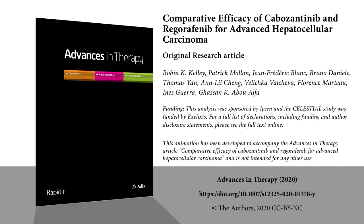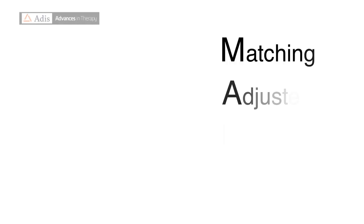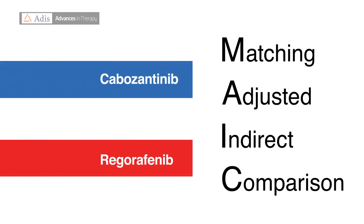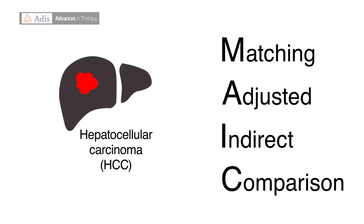This video has been developed to accompany the Advances in Therapy article 'Comparative Efficacy of Cabozantinib and Regorafenib for Advanced Hepatocellular Carcinoma' and is not intended for any other use. This video will talk through the methods used in the recent matching-adjusted indirect comparison of cabozantinib versus regorafenib in patients with advanced hepatocellular carcinoma, HCC.